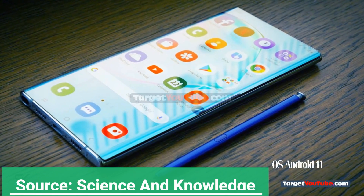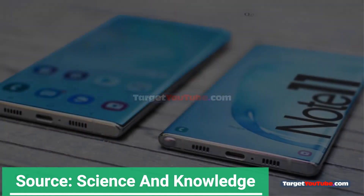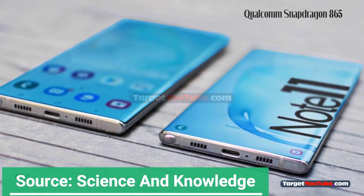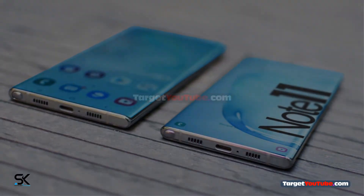Such a memory combination is also very powerful. In the camera combination of the new phone, the Samsung Galaxy Note 11 series will be equipped with a 5-camera combination consisting of a rear 100MP main camera, plus a 12MP, a 16MP, a 20MP, and a ToF sensor.